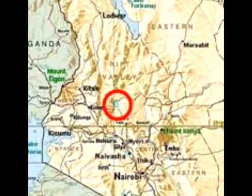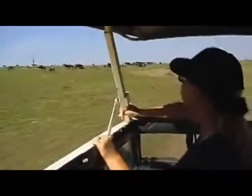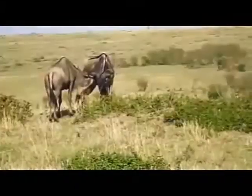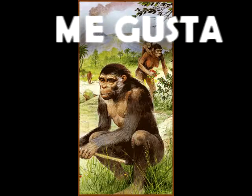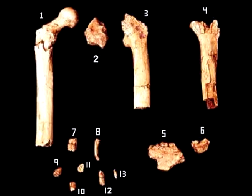Next we have Orrorin tugenensis. He lived in the hills of Kenya about six million years ago. Living at a time of environmental change, he took advantage of the new savannas. The woodlands were being replaced by more open grasslands, where there were fewer predators. These guys were bipedal — we can tell because their femurs are inward-pointing.